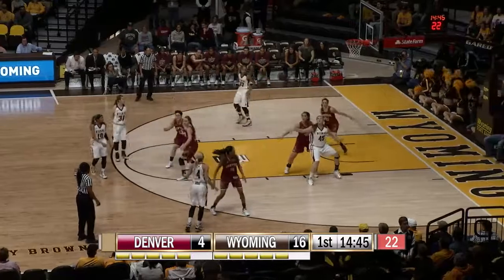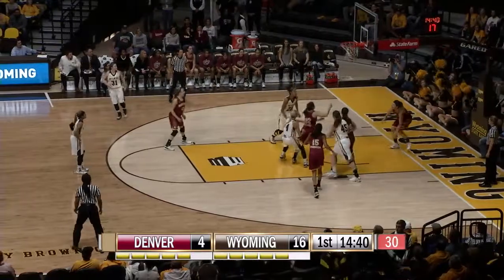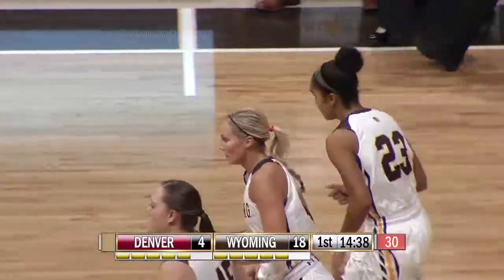Gives to Woodward right side on the angle, lob inside to Raider, here comes the double team — she'll pass through the double team to Cotton. Cotton bank it up and in. I think she got away with a foul.